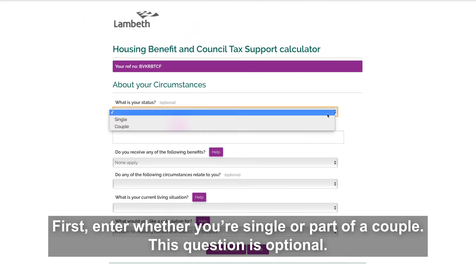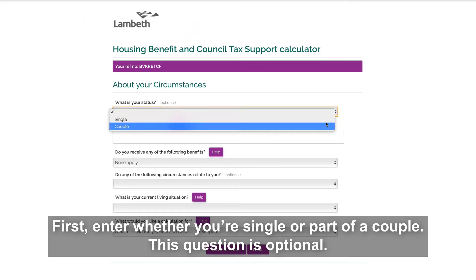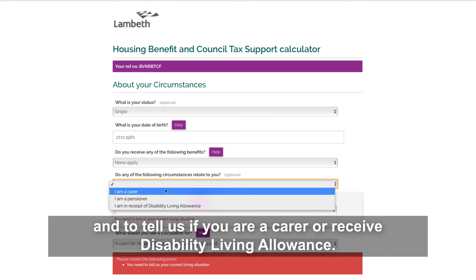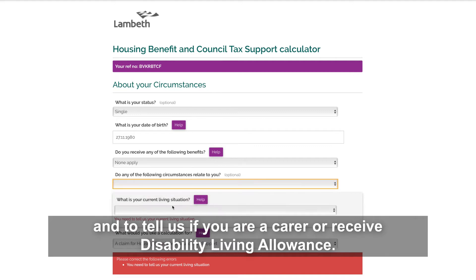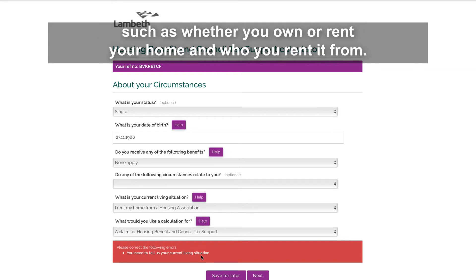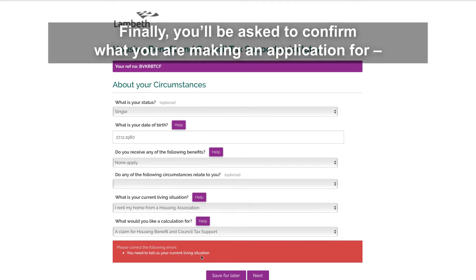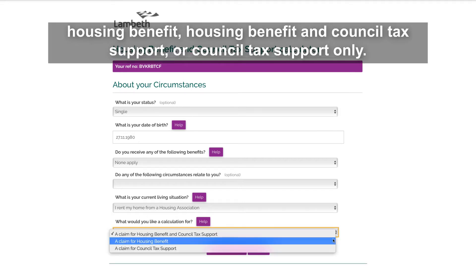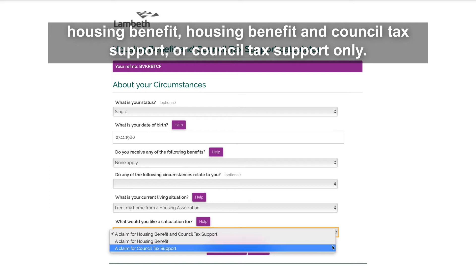First, enter whether you're single or part of a couple — this question is optional. Then enter your date of birth. Use the drop-down menus to select any other benefits you already receive and to tell us if you are a carer or receive disability living allowance. You'll then be asked a question on your current living situation, such as whether you own or rent your home and who you rent it from. Finally, you'll be asked to confirm what you're making an application for: housing benefit, housing benefit and council tax support, or council tax support only.